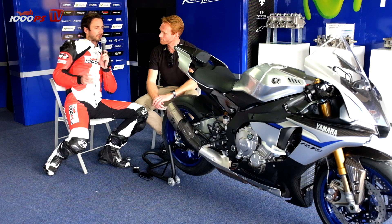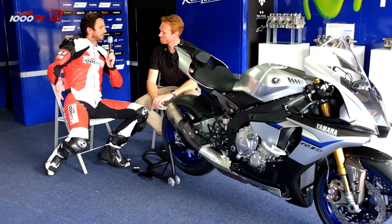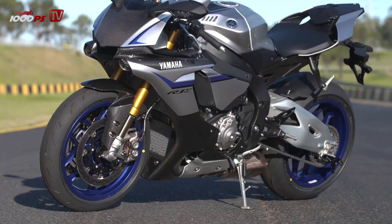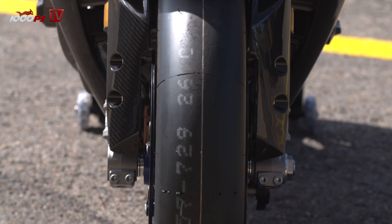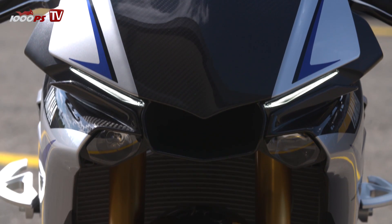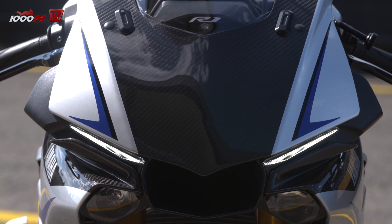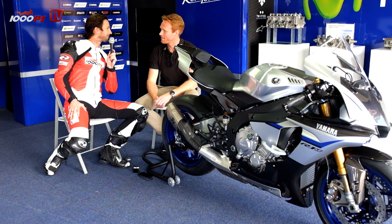So without talking about electronics, it's quite a good deal to buy the R1M because already the hardware is worth the price. If you buy the hardware without electronic control in the aftermarket, it's more than the actual price difference for the R1M. And then the carbon stuff and so on comes free, so it's quite a good deal.